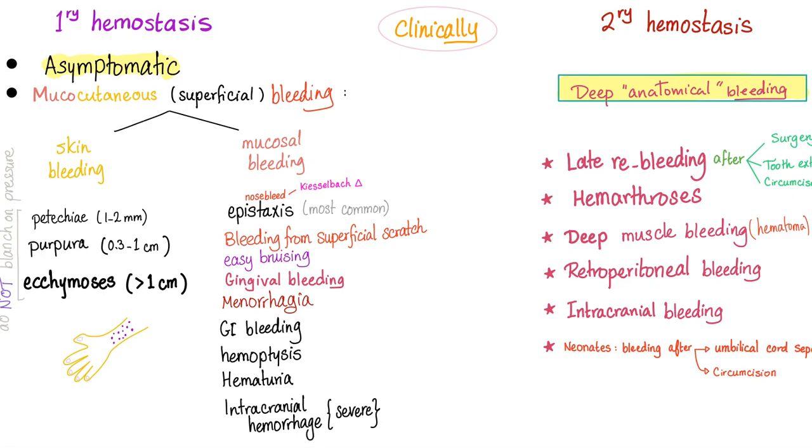Thrombocytopenia is a primary hemostasis problem. However, don't forget that it's called heparin-induced, and heparin will destroy your secondary hemostasis. So it could be either. More importantly, the most common symptom in HIT is not bleeding — it's actually thrombosis, because anything that can make you clot can make you bleed and vice versa.